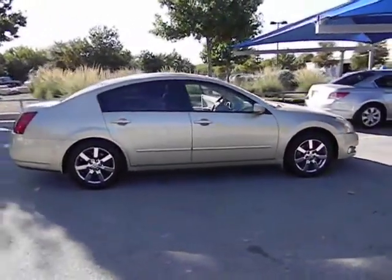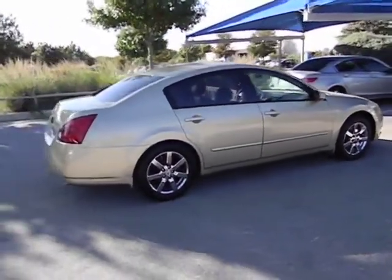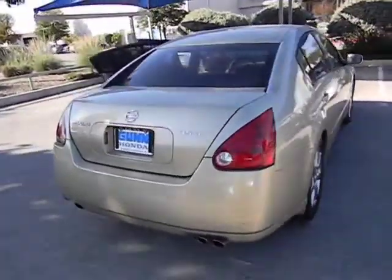This vehicle has less than 105,000 miles. Here are some of this vehicle's great options: airbags, automatic transmission, cruise control, FWD, fog lamps, and passenger airbag.